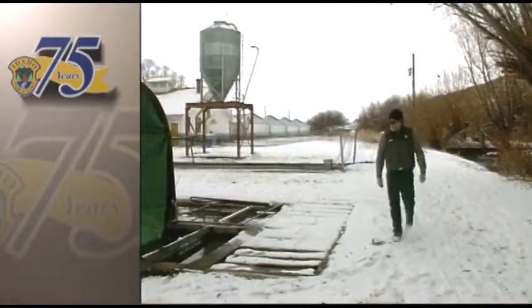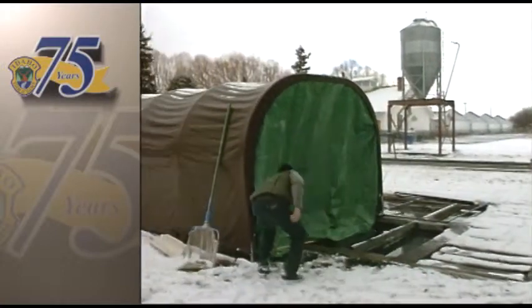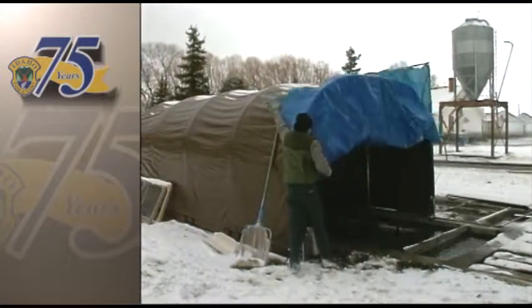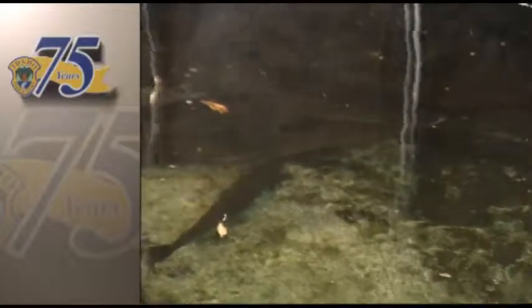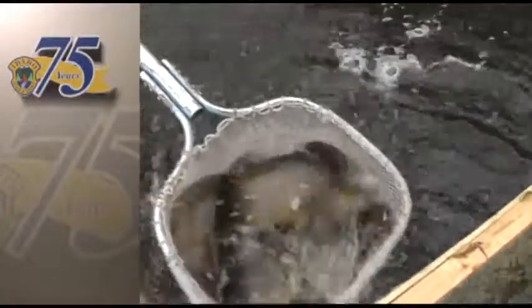Biologist Bob Esselman is the manager of the Hayspur Fish Hatchery. This hatchery has been producing fish for Idaho's anglers since 1907, but it's only been recently that studies have shown that Hayspur hatchery trout, for some unknown reason, seem to be the fish anglers catch the most, no matter where in the state they are stocked.